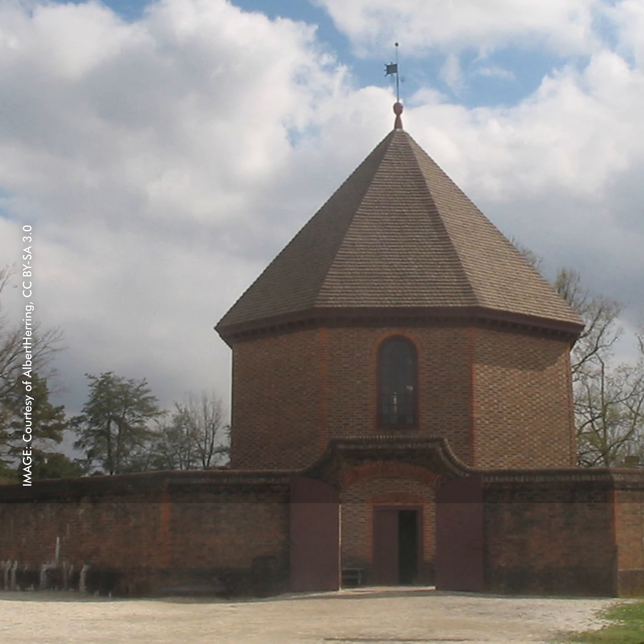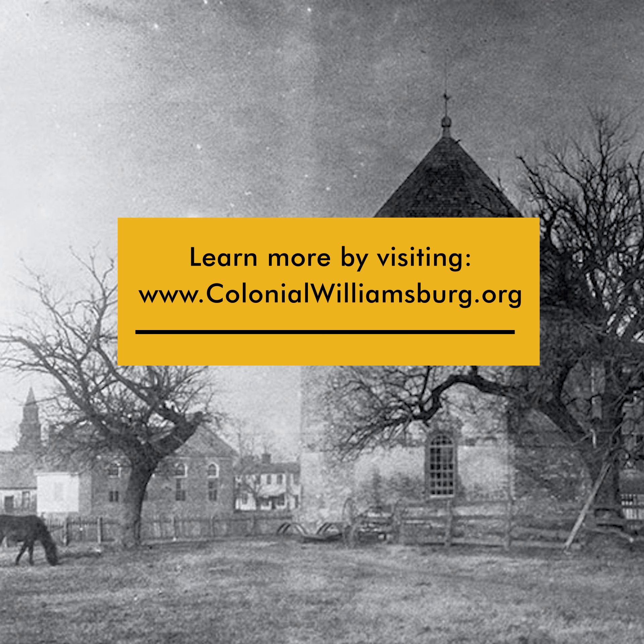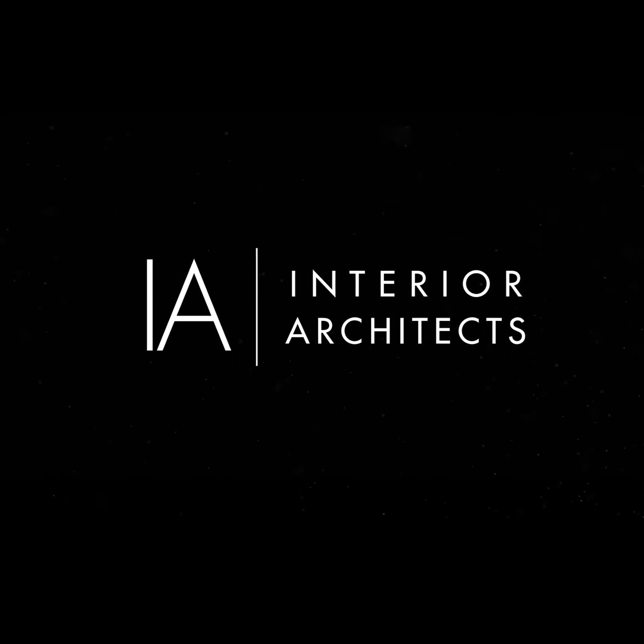The Powder Magazine in Colonial Williamsburg is a fascinating example of architecture during the time period and also how it was rebuilt and repurposed over every subsequent time period. Learn more about this building by visiting the Colonial Williamsburg website. Thank you for celebrating July 4th with us here at IA Interior Architects.